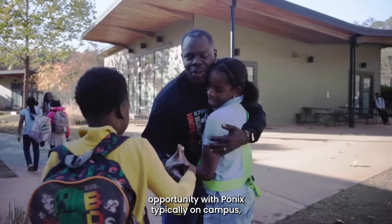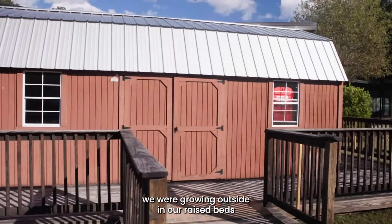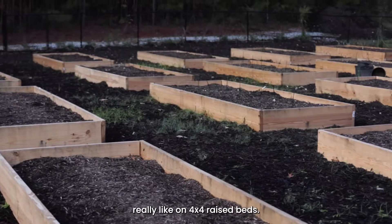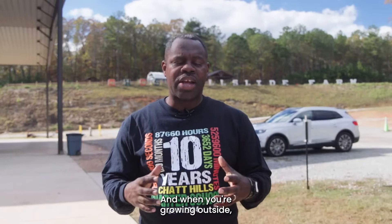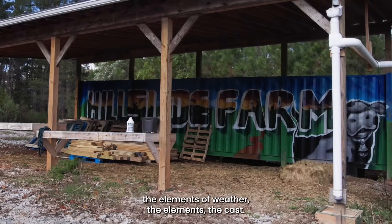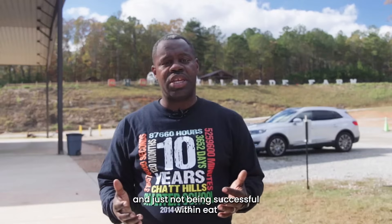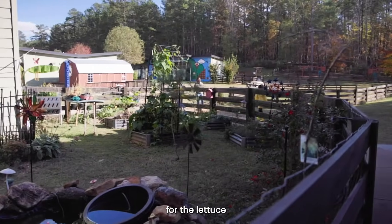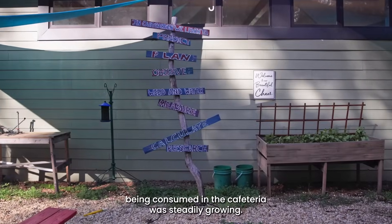Prior to our opportunity with Ponix, typically on campus we were growing outside in our raised beds, really like on four by four raised beds. And when you're growing outside you have to deal with the elements — the elements of weather, the elements of pests — and just not being successful with any consistent growth. At the same time, our need for the lettuce being consumed in the cafeteria was steadily growing.